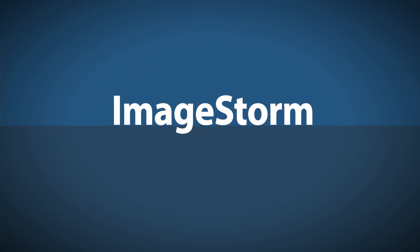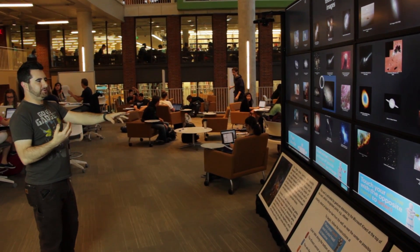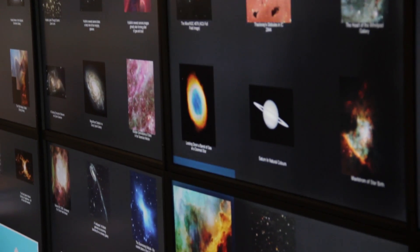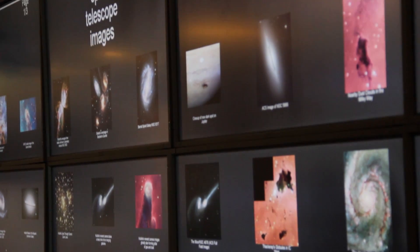Another collection we have, due to our close relationship with the Hubble Space Telescope Institute on our campus, is a large amount of very high resolution Hubble Space Telescope imagery.